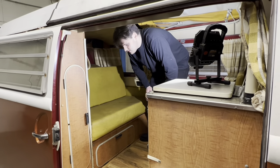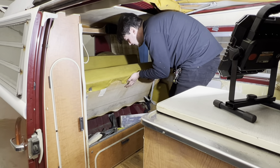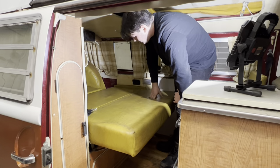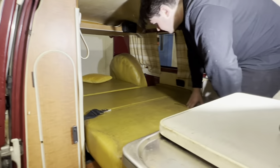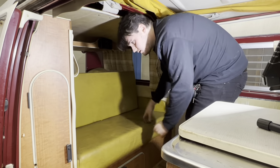This bed is also super unique. These are called rock and roll beds or z-beds. The way these work, you fold up the back and it pulls on the top like a futon, and then you can pull it all out. You've got probably somewhere between a twin and a full. And then to put it back up, you just pull up here, push down, and you're good to go.